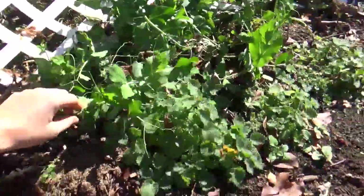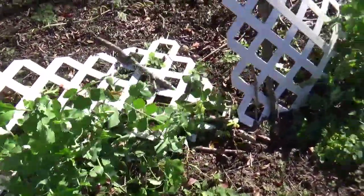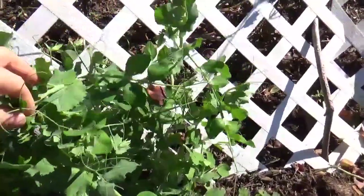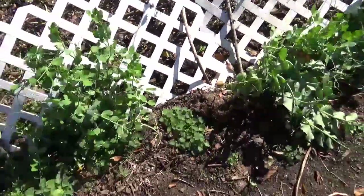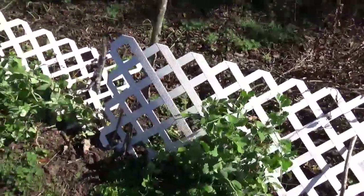Our peas are doing well. We didn't plant very many, just a few because the kids wanted them, and they're doing really well. They are a bit too heavy for the trellis that we put up for them.